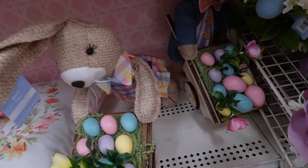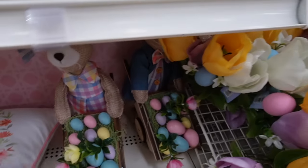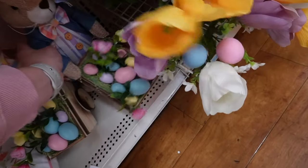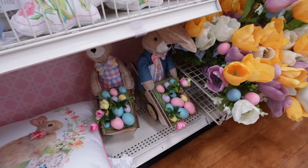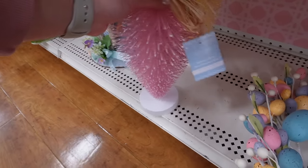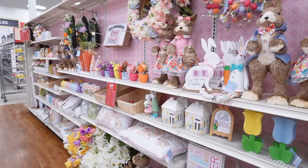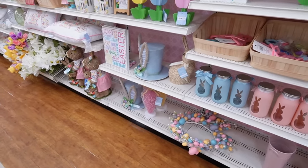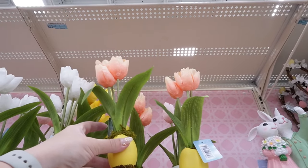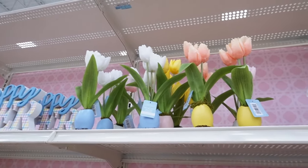Down here there are bunnies pushing carts of eggs — she's fully woven with a wheelbarrow full of eggs, and there's also a boy version whose tie and shirt match her dress, so adorable! You can maneuver the ears around — they'd be perfect for an entryway table. They have giant bottle brush carrots for $14.99 in pink, yellow, and orange. And these little tulips coming out of eggs — a white tulip in a blue egg, peachy coral in a yellow egg, pink in a white egg — are $5.99.